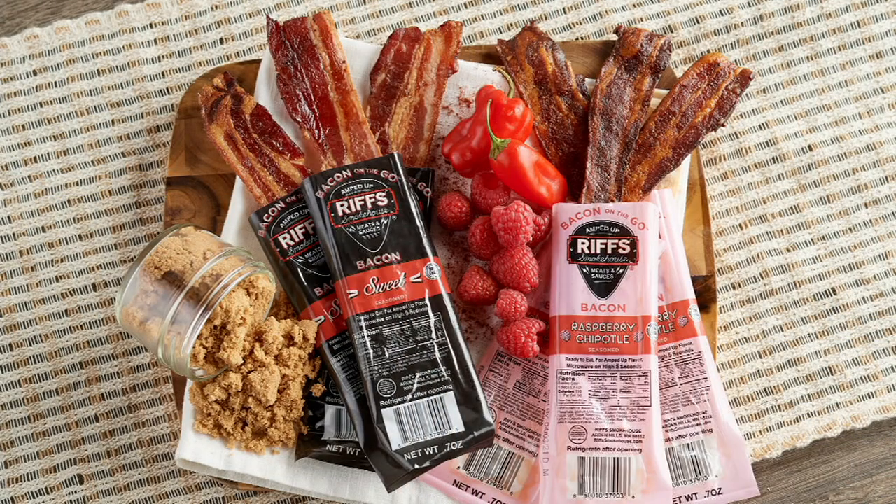Let me share with you — the bacon. We all love the bacon. This is Last Call.